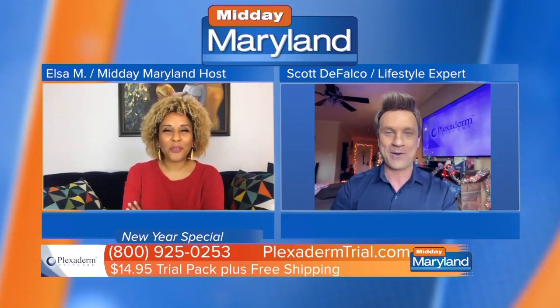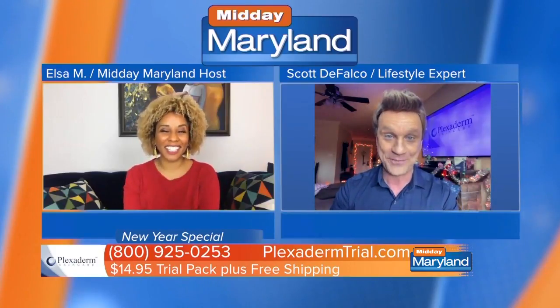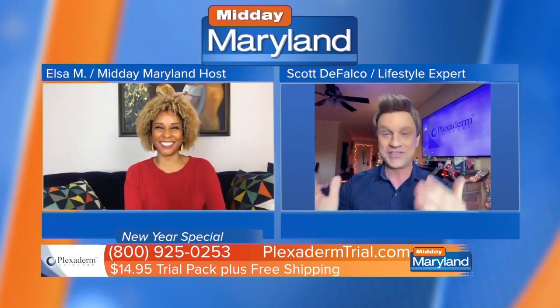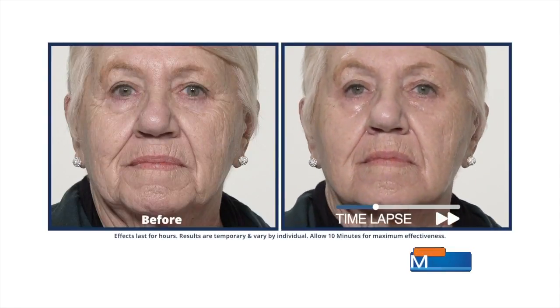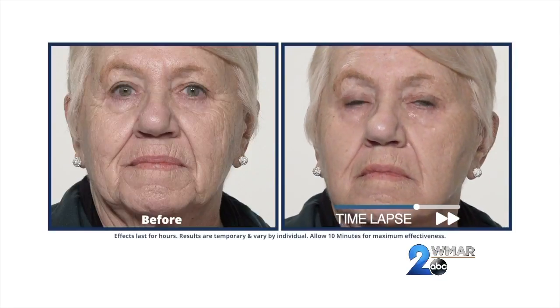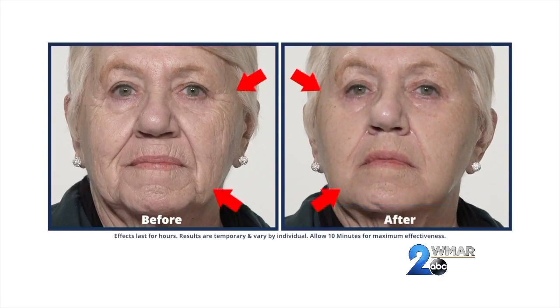We've got this time-lapse video to show you. From the last time I was here, I nickname all of our models — you remember Richie Baggs? He got famous from our time-lapse video. But this is our new model, Georgine — I call her Sweet Georgine. She came in and took the 10-minute challenge. We sped this up to 20 seconds, but in real time it was only a minute and a half. She had problem areas around her eyes at the crow's feet and around her mouth at the laugh lines. The results are incredible.